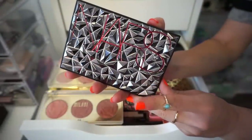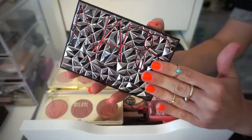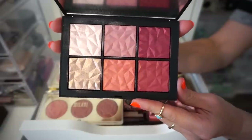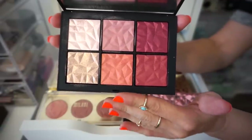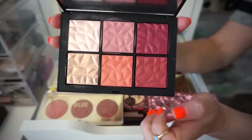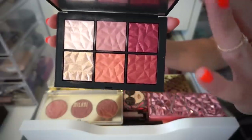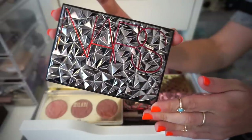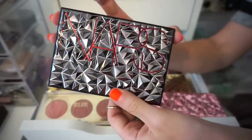Next palette that I have up is the NARS Hot Trust Palette. This is one that I am going to declutter. Here's what the palette looks like — there's a selection of blushes and some highlighters. I did like this, but I wasn't absolutely in love with it. I feel like I just had higher expectations. I kind of got it because of how cool the interior part looks and how badass the outer packaging is. But I don't know, kind of over it now. Declutter.